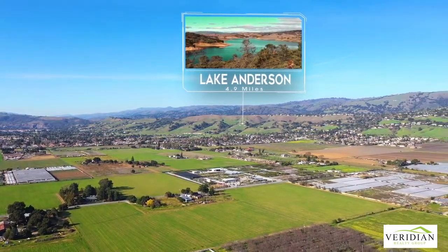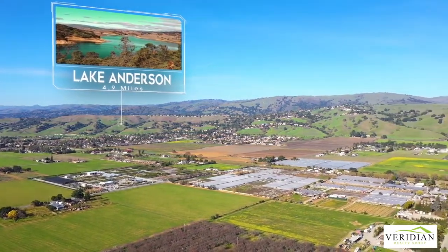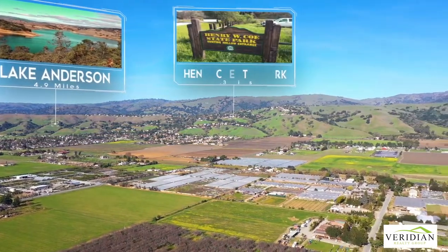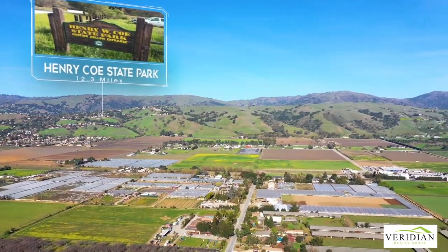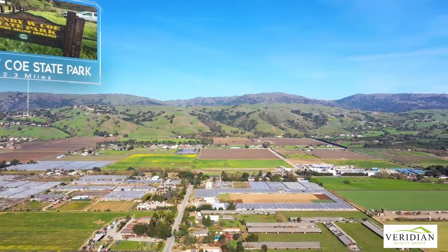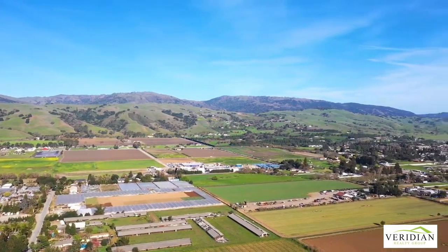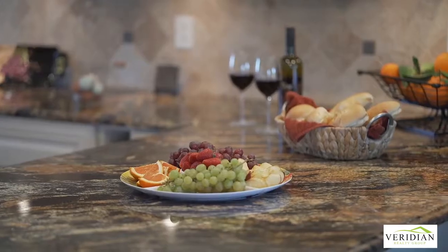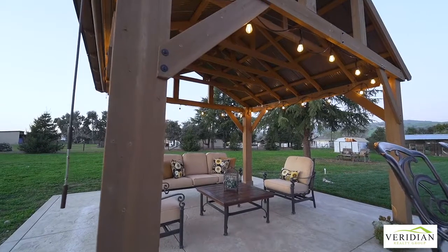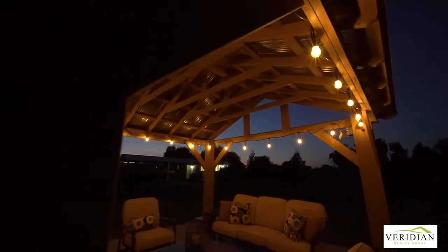You're only a short drive from Lake Anderson and Henry Coe Park for all your hiking and water fun. Come on home, light up the grill, pour a glass, and take a deep breath in and out. You're home. Call CJ to set up your showing appointment today.